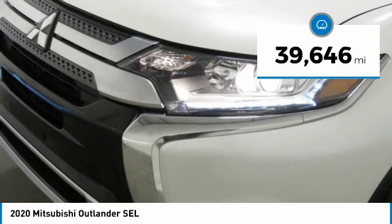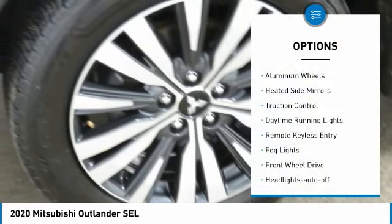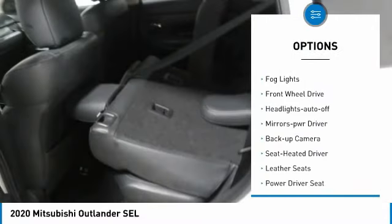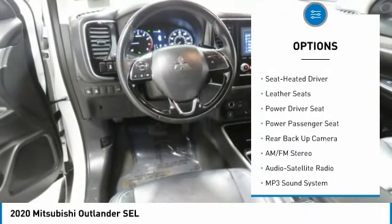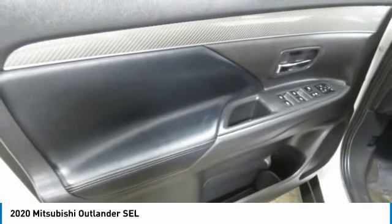This vehicle has less than 40,000 miles. Here are some of this vehicle's great options: aluminum wheels, heated side mirrors, traction control, daytime running lights, remote keyless entry, fog lights, FWD, headlights auto off, mirror memory, backup camera.